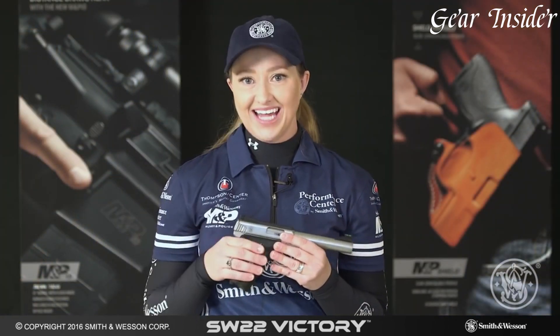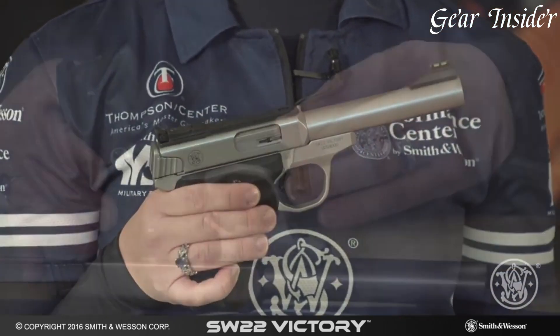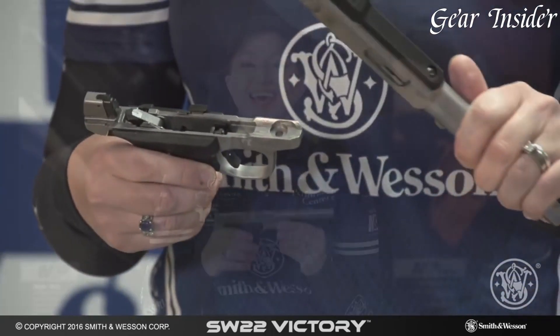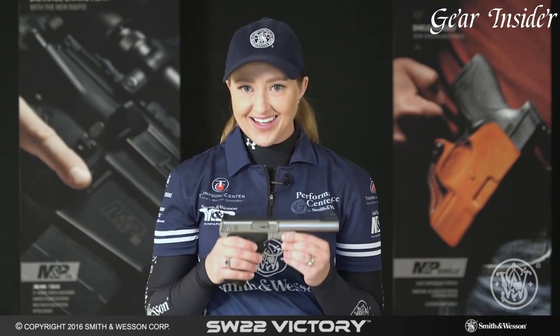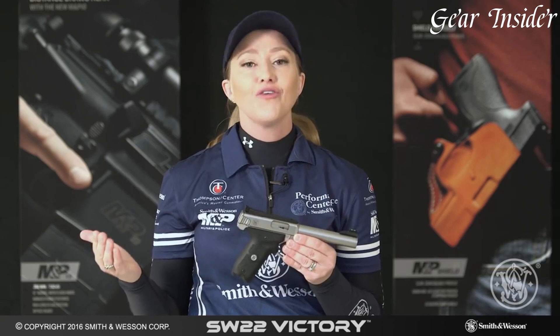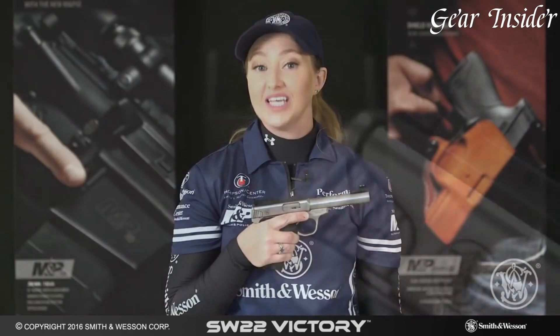The SW22 Victory's fiber optic sights, Picatinny rail, and ambidextrous controls provide an intuitive and comfortable shooting experience. Whether for target practice, training, or competitive shooting, the Smith & Wesson SW22 Victory embodies a legacy of quality, innovation, and performance, making it an exceptional choice for rimfire enthusiasts.